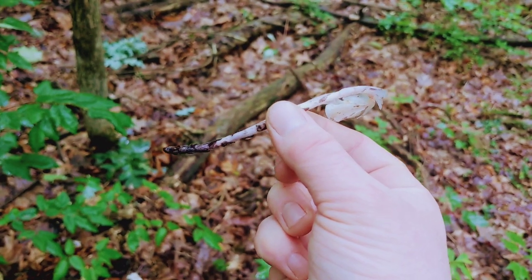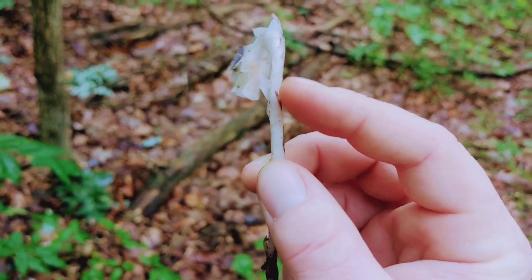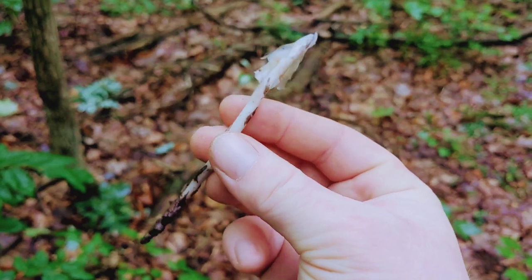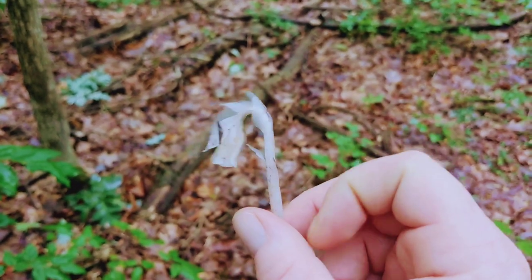This would be a full ghost pipe with the root. The flower head disconnects right here very easily, and then it's just a very solid part — it's pretty solid, it's crunchy. Or if I did the same thing up here it would probably break right off.